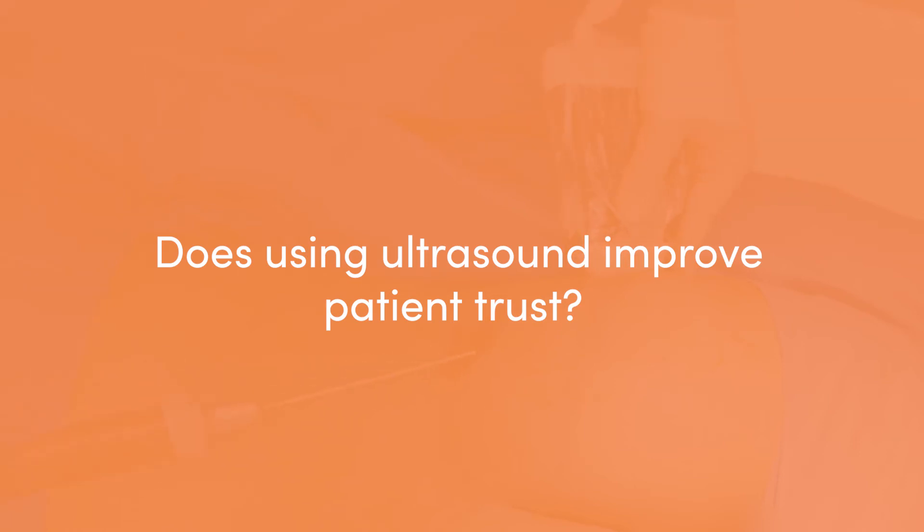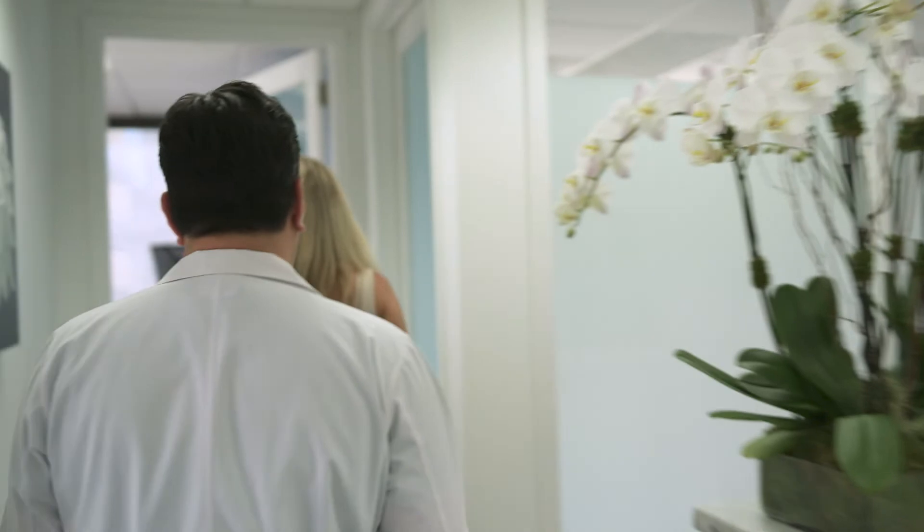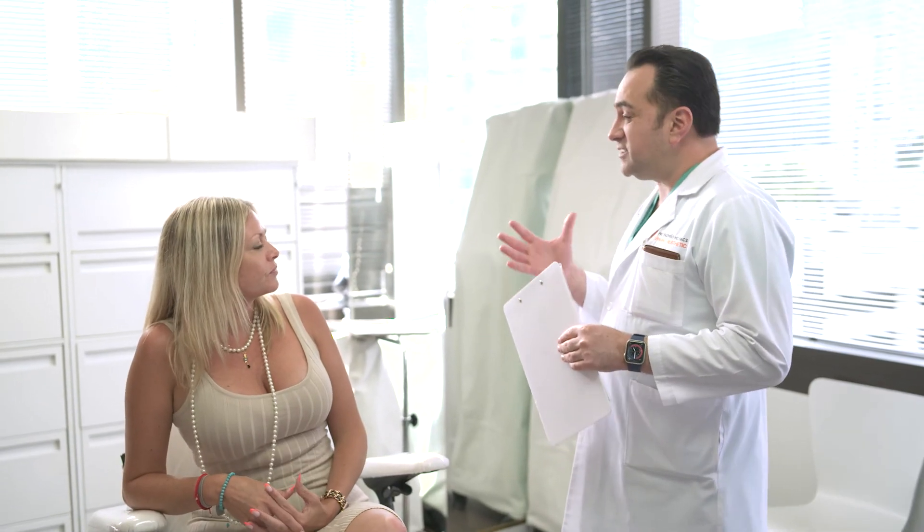One of the biggest concerns patients have when they come in is not just about the Brazilian butt lift procedure, but also the safety of the procedure, because patients are very aware of the problems and the unfortunate deaths that have happened. So when I talk to patients and explain that we're going to use ultrasound to literally see exactly where we are underneath the skin — to prove that we did not put any fat inside the muscle — we're going to use ultrasound to give the patient a better shape and a more consistent, more reliable result. That really increases the trust that patients have in the procedure, their results, ultrasound, and in myself.